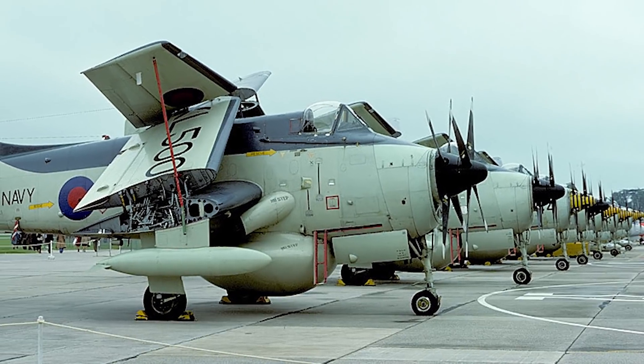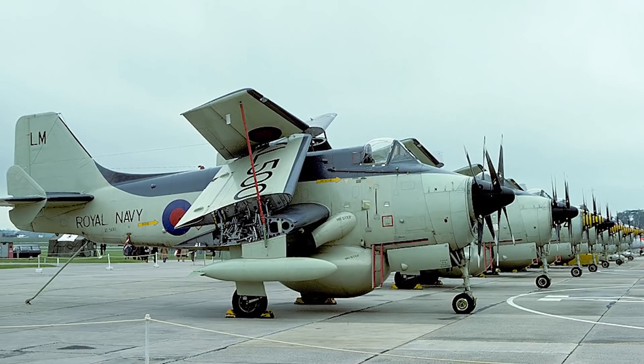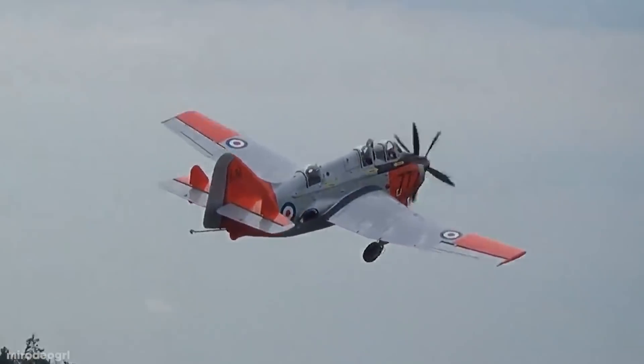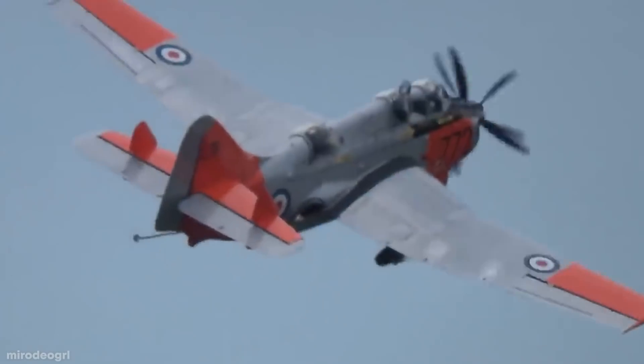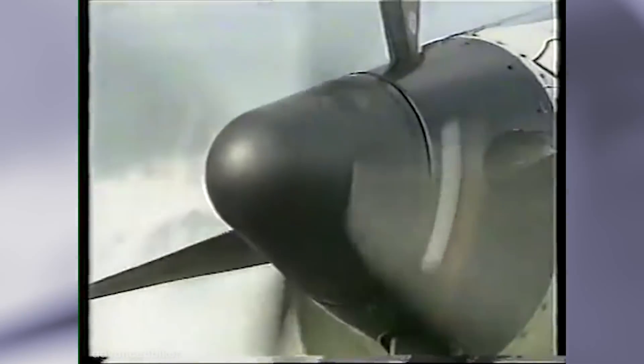Some variants were eventually made for trainer and cargo purposes, but each model required a crew of three people. Although it was a goofy-looking plane, it served its purpose, and other countries like Australia and Germany eventually bought models for their navies, until it was retired in the 1980s.